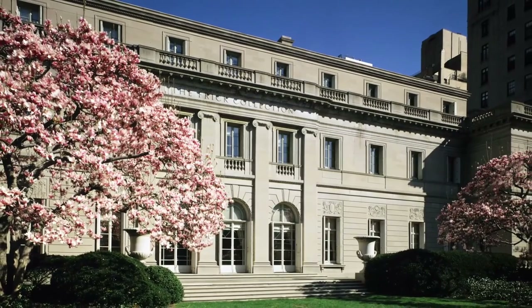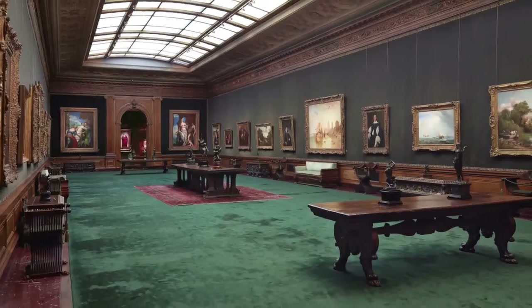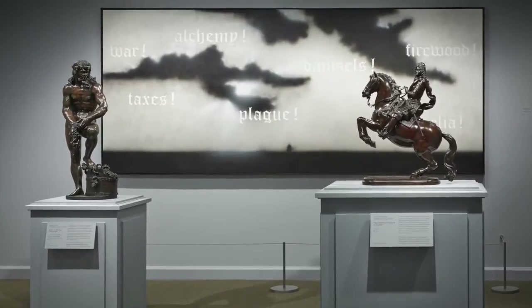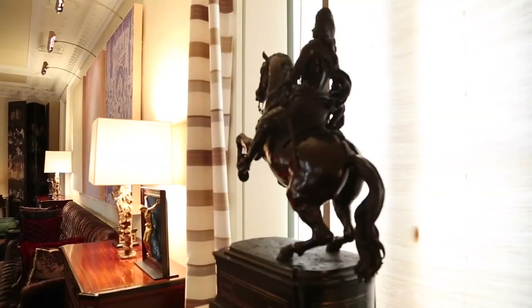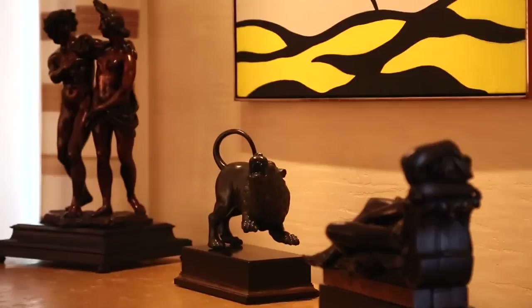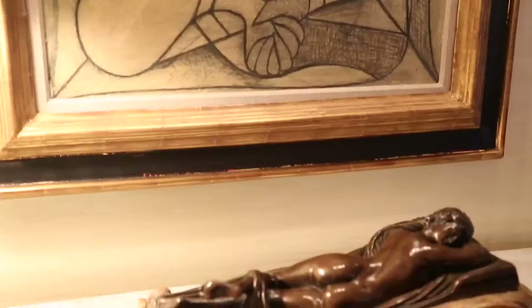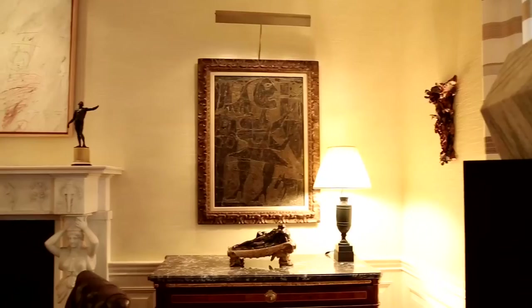In New York this month, the Frick Collection is presenting Bronzes from the Hill Collection, a trove of nearly 40 works spanning the 15th to 18th centuries. Bronzes have always been about a highly personal sensibility and they were always meant to be handled, to be seen in a domestic setting. You can have 32 amazing bronzes — and you're going to see them at the Frick — but they all exist in one apartment in New York in a domestic setting.